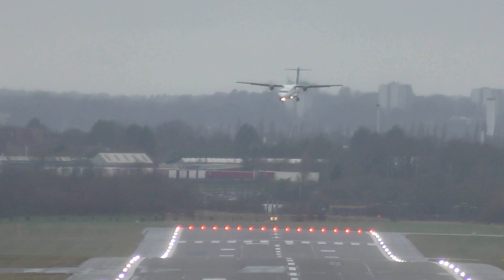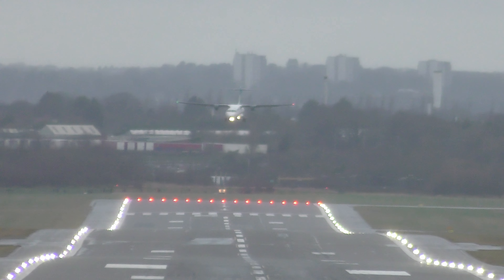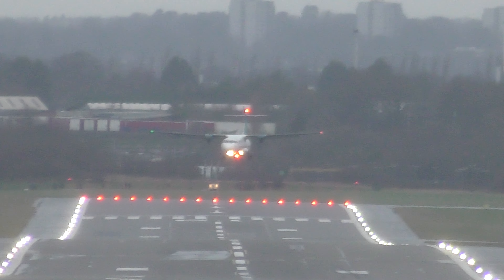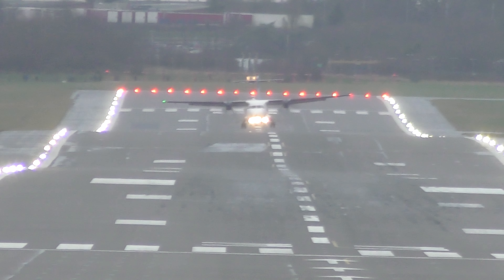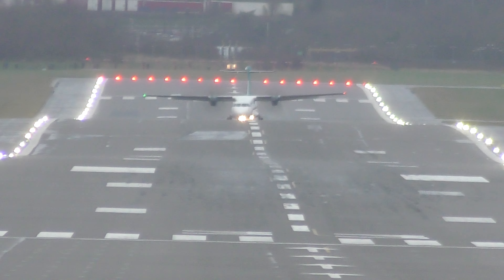RR55HG, half of the Turkish Air 321 has taxied away, taxi stand 56R. RR55HG, half of the Turkish Air 321.